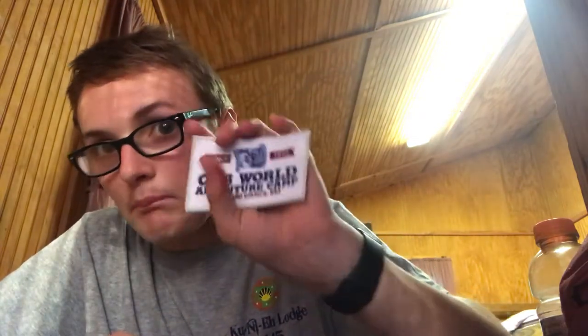Next, I bought this lovely Cub World Adventure Camp patch. I like these — these are the new patch logo.